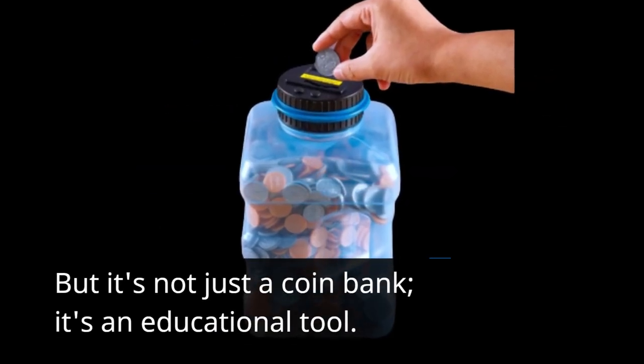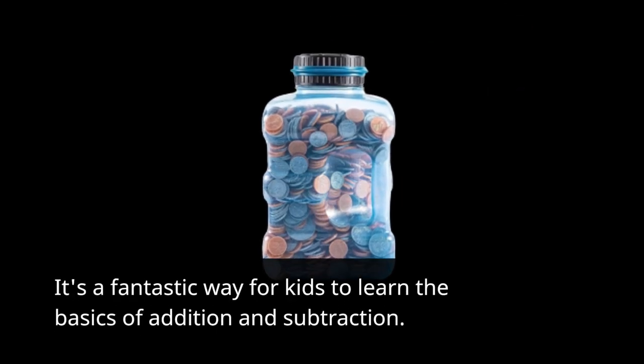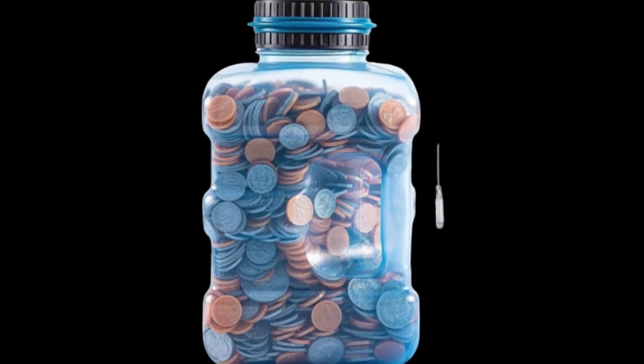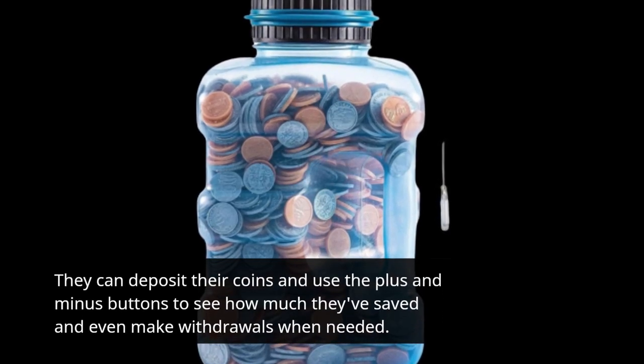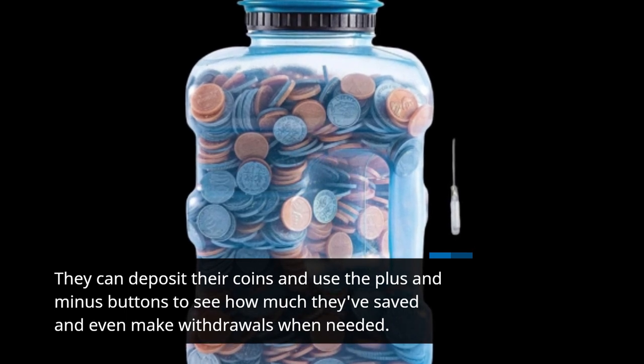But it's not just a coin bank — it's an educational tool. It's a fantastic way for kids to learn the basics of addition and subtraction. They can deposit their coins and use the plus and minus buttons to see how much they've saved and even make withdrawals when needed.